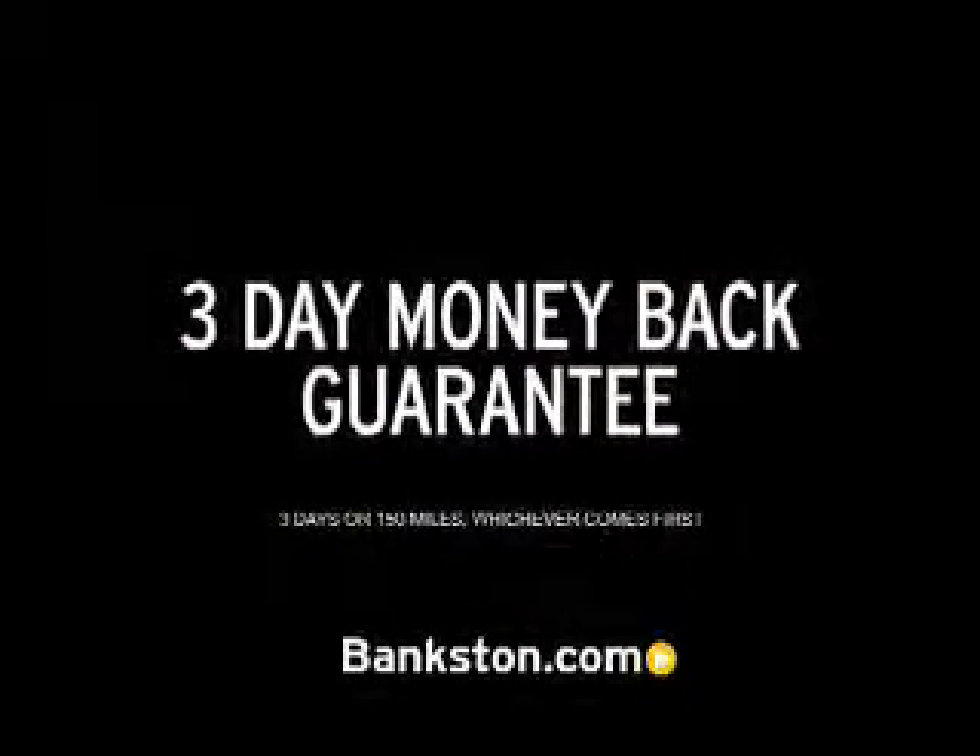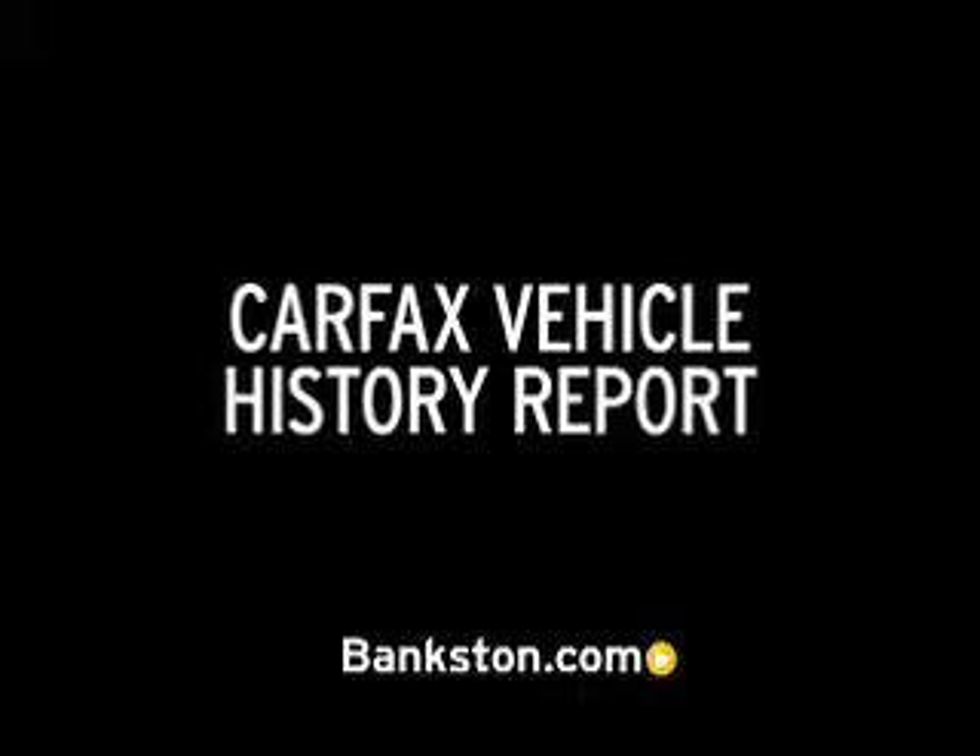3-Day Money-Back Guarantee. Hassle-Free Pricing. Free Carfax Report.